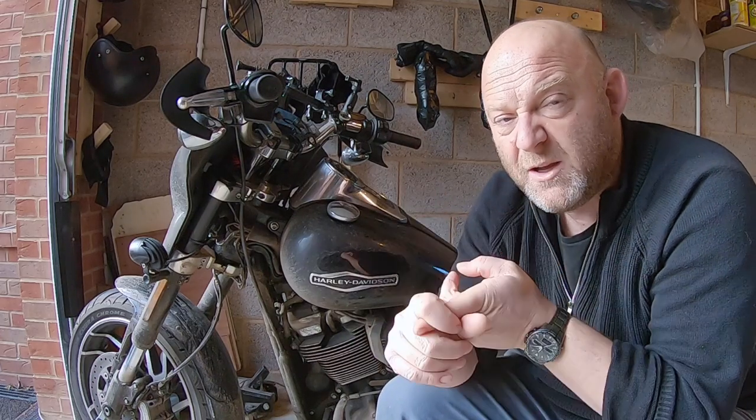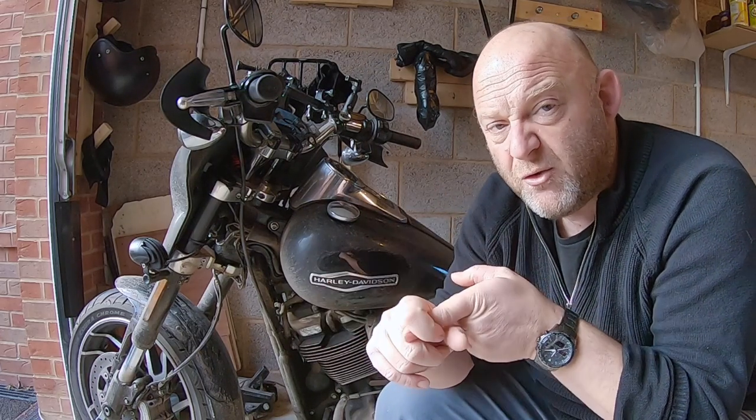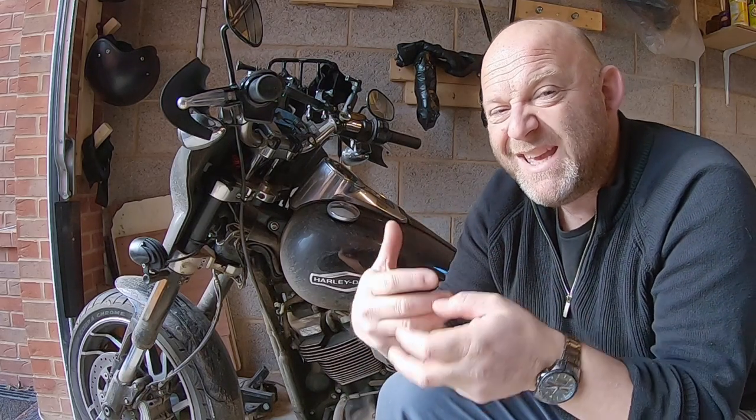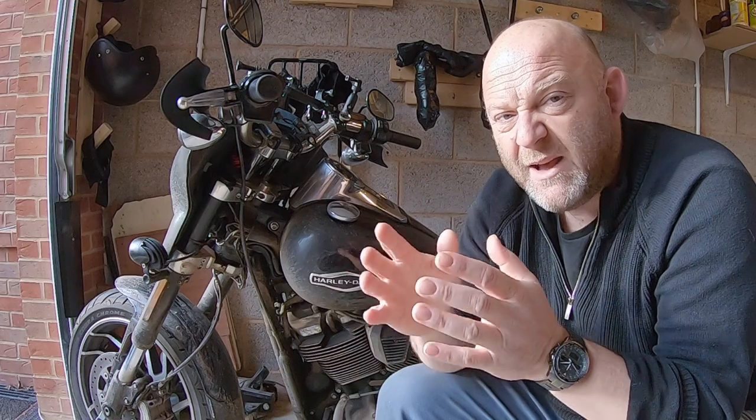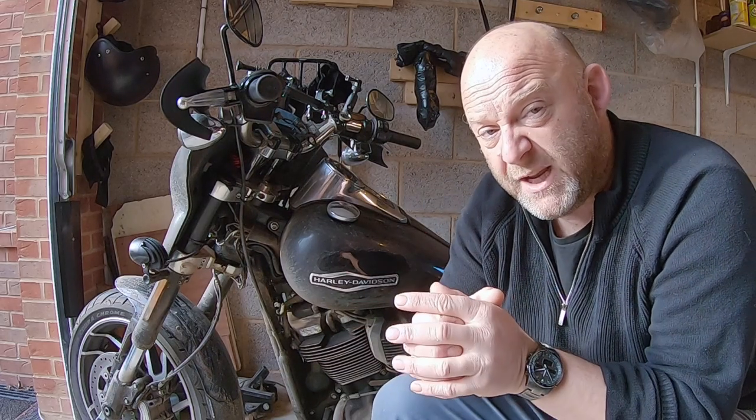But if you do have a problem with whatever model it is, let us know in the comments below. Let us know what type of seat it is, does it fit correctly, and what have you done to make it a better fit. Anyway, I hope you found that useful. Seat fittings on Harley-Davidson Softails have been a problem in the last couple of years, so something you might want to check out yourself.